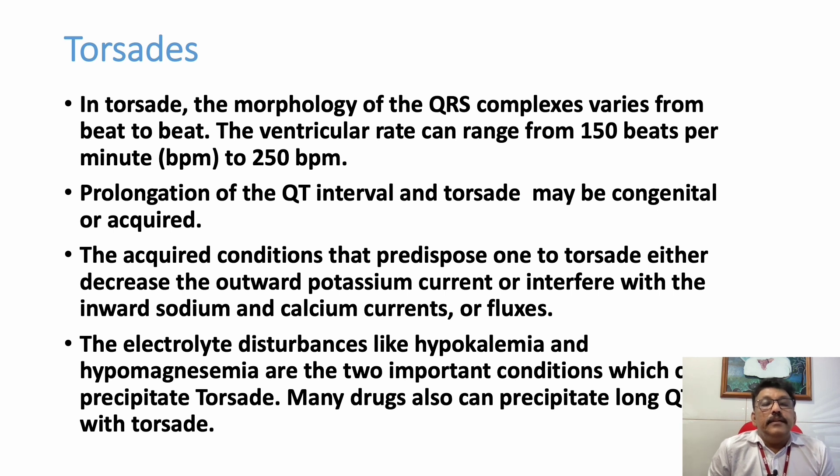The QRS complex is wide and it is twisting its axis up and down — that is very important. QT prolongation can be seen in many ECGs, electrolyte imbalances like hypokalemia and hypomagnesemia can also be present, and some patients may have come with overdose of psychiatric drugs. All these histories are very very important.